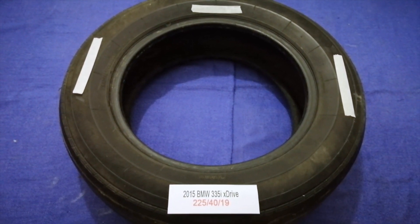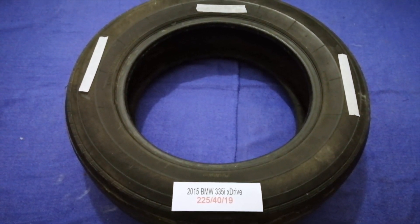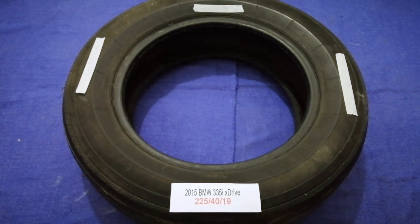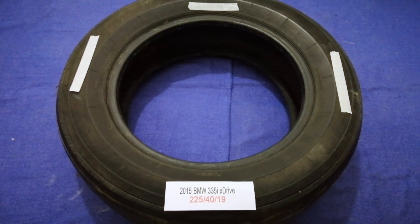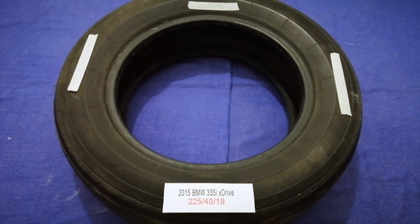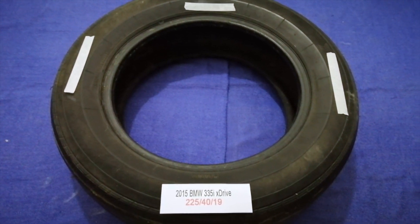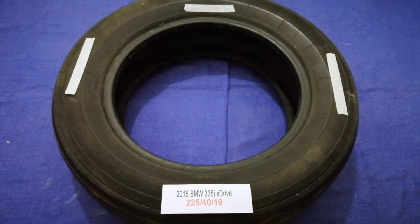So once again, the tire size for your 2015 BMW 335i xDrive is 225/45R19. If you know a cheaper place to buy tires for your car, make sure to leave a comment and let the rest of us know. Don't forget to check the video description for the most recent price. Thank you for watching — please like and subscribe.